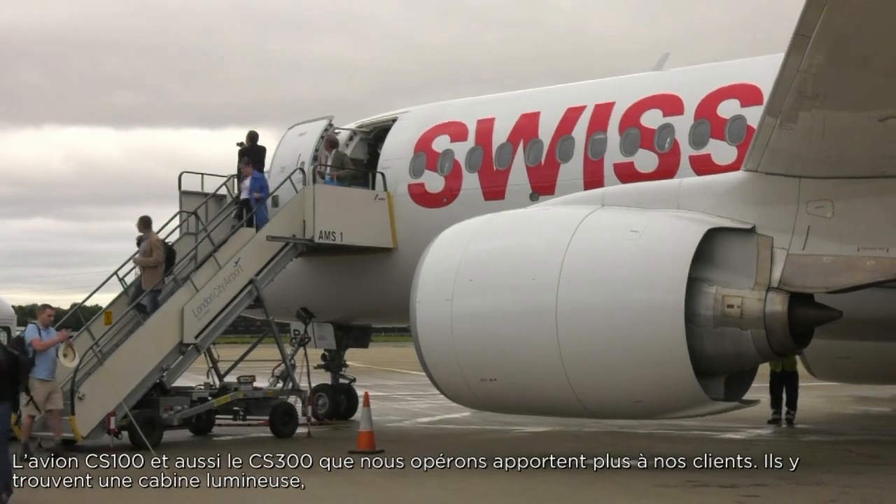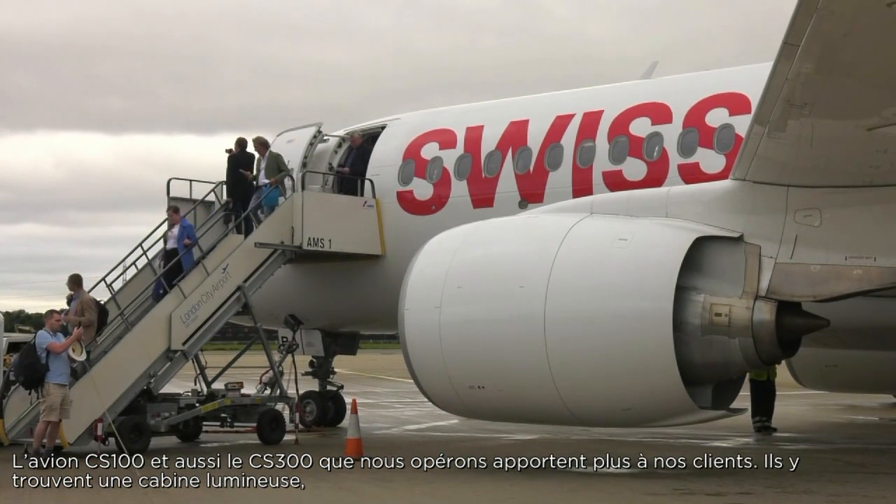The CS100 and also the CS300 we're operating is bringing more value to our guests. They find a very bright cabin, a wide aisle, very comfortable seats, and a lot of space for hand luggage, together with a very comfortable environment.